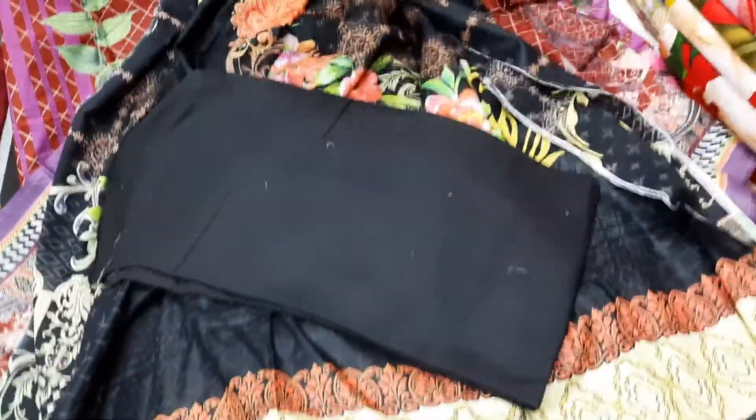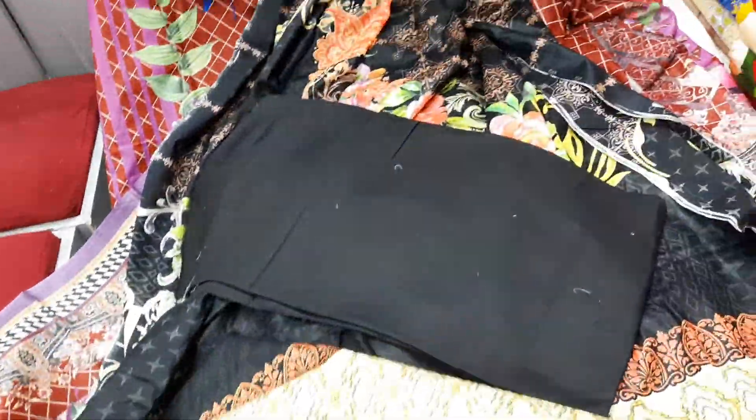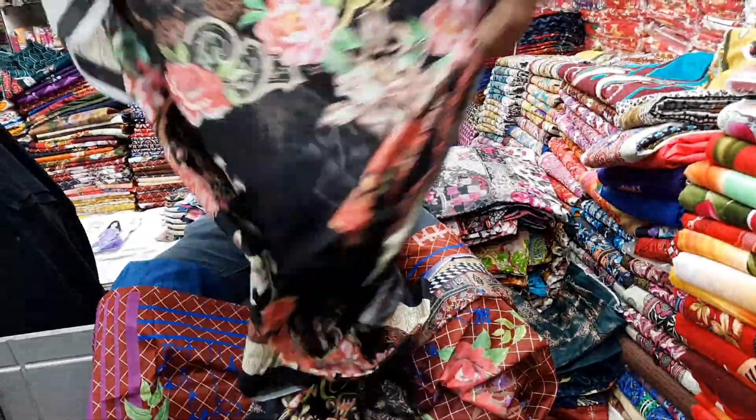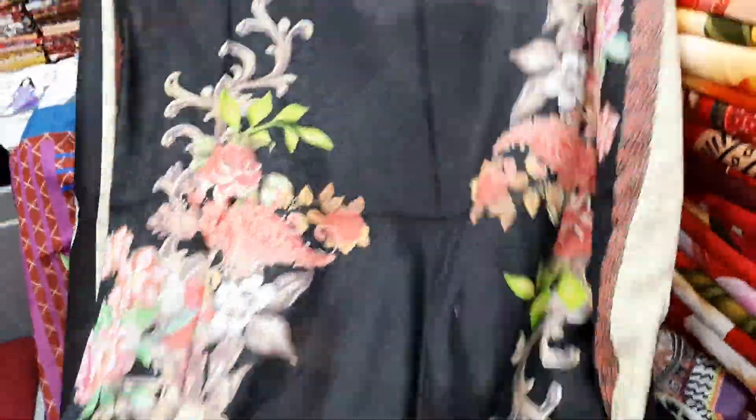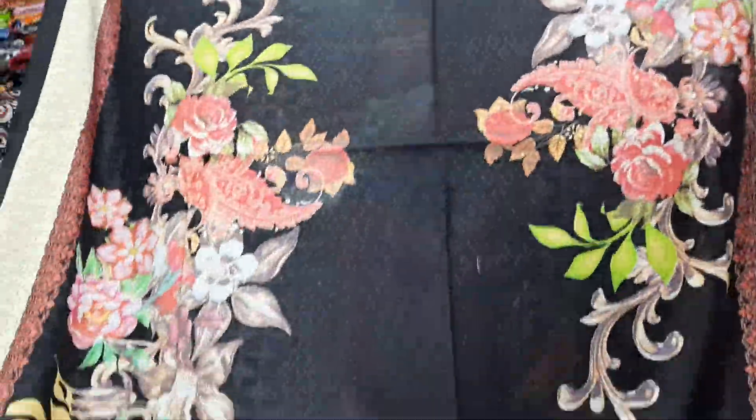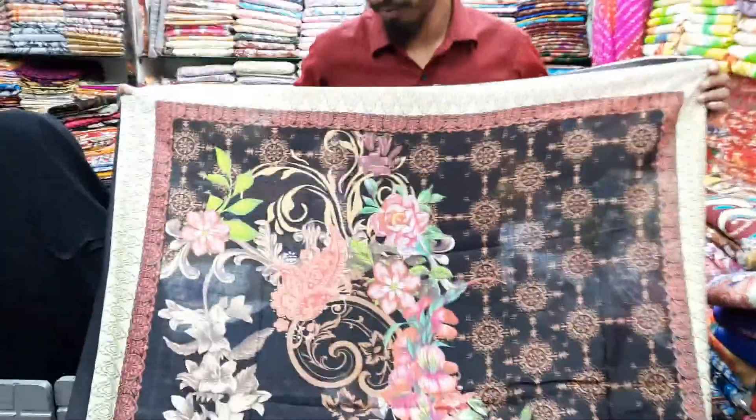So, we have to sell it. We have to design it. It's a good thing. It's a digital printer — we also have to design it.